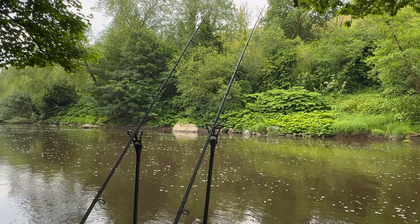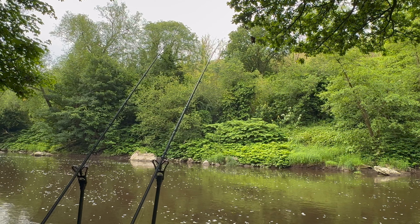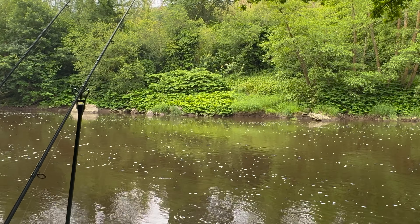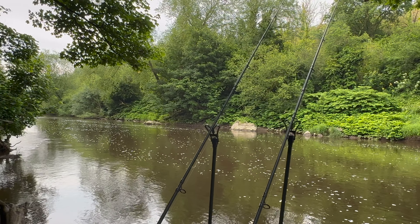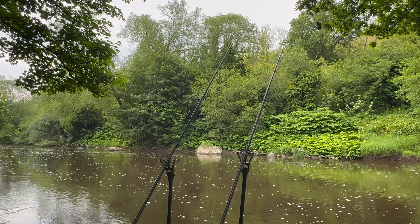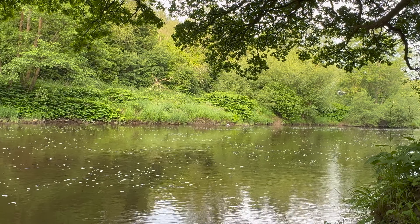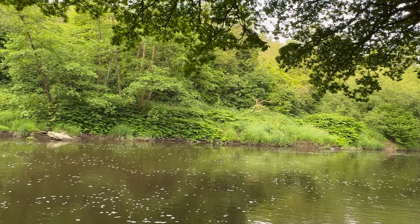We'll give it a few more minutes and then get the rods back in, just keep the recasting going. That's my style on the Severn at the start of a session - keep the feed going in, little and often. I'm not concerned that the feeder going into the water is going to create any disturbance. If anything, the barbel are inquisitive and it pulls them in towards where you're feeding. Keep that bait going in and hopefully there'll be a couple more bites to come yet.